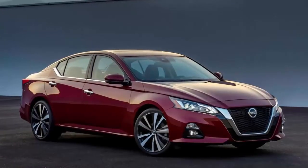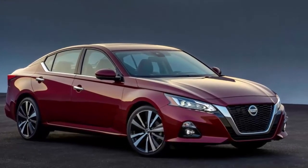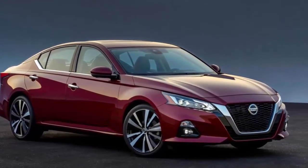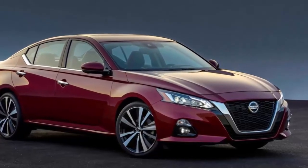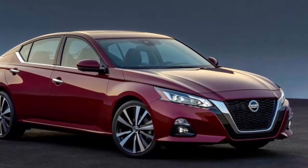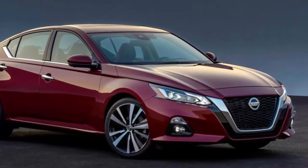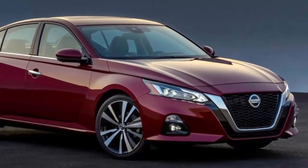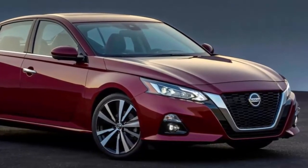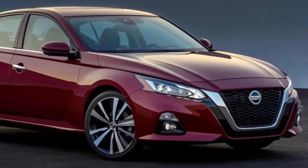In a crossover-crazy world, perhaps Nissan's Altima has concluded: if you can't beat them, join them. Although all-wheel drive is routinely offered and frequently standard on car-based crossover utility vehicles, it's a relative rarity among mainstream midsize family sedans. The Altima will level that playing field when its 2019 edition arrives, offering optional four-corner traction for the first time ever.